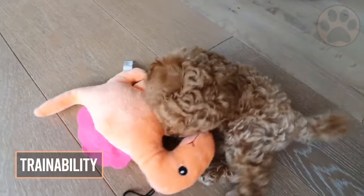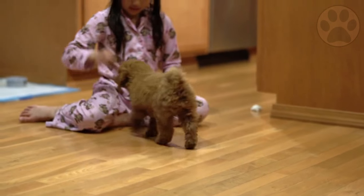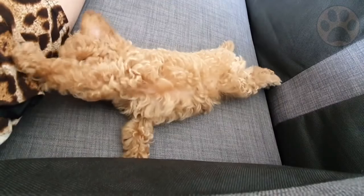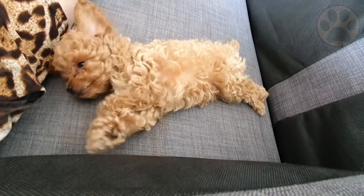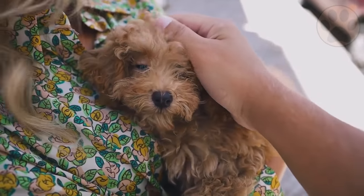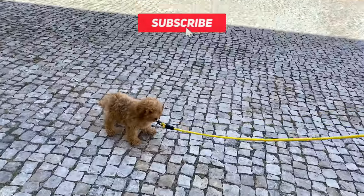Toy poodles are extremely intelligent and are easily trained. They are agile and graceful, as well as smart, and they enjoy and excel in a variety of canine sports, including agility, obedience, and tracking. They are excellent water retrievers and also compete in dock diving and retriever hunt tests.